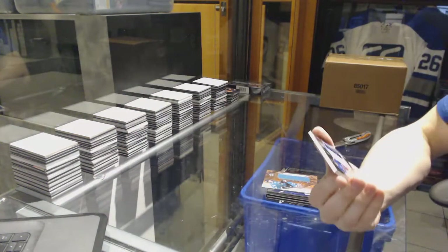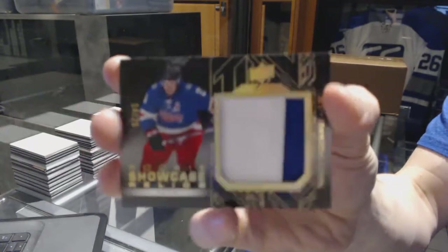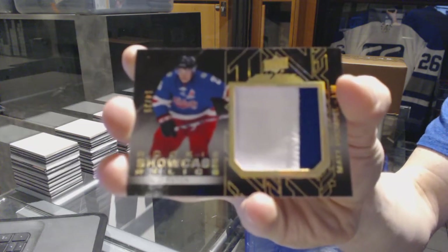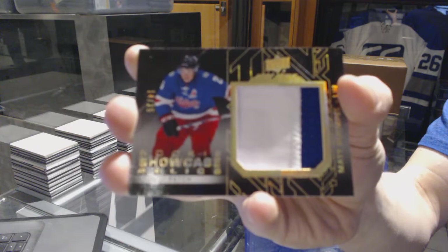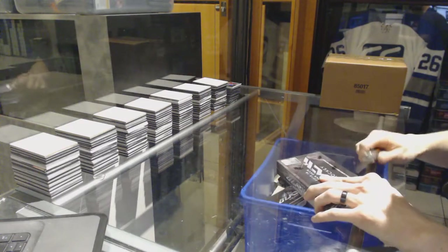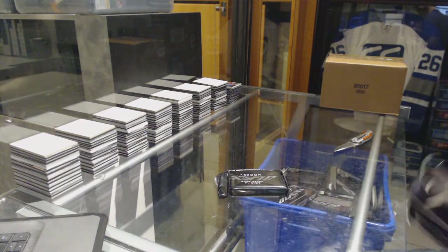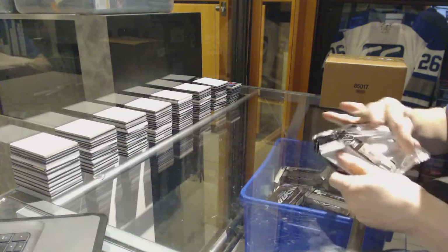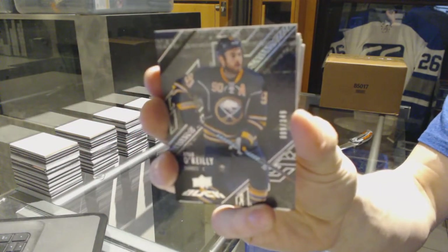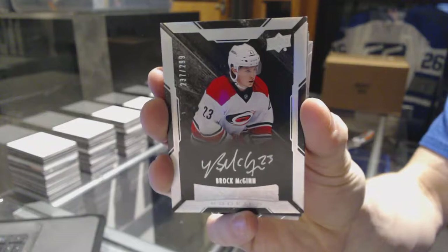We've got a rookie showcase relics patch number 14 of 25 for the Ottawa Senators, Matt Pumple. All right, on to box number four. Base card number to 349 for the Buffalo Sabres, Ryan O'Reilly. Lustrous rookie auto number to 299 for the Carolina Hurricanes, Brock McGinn.